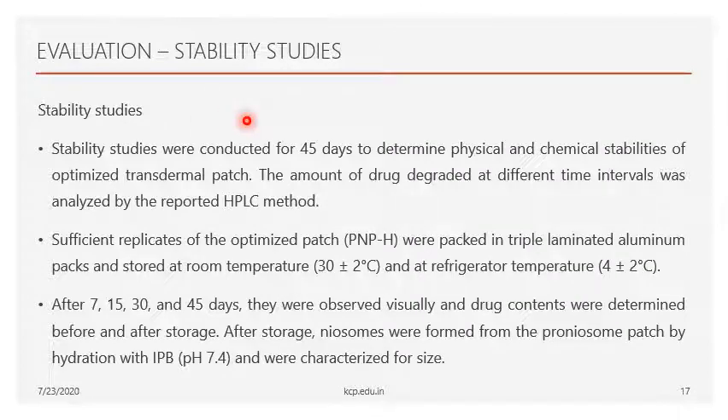Stability studies were carried out for 45 days at two temperatures: room temperature at 30 ± 2°C and refrigerator temperature at 4 ± 2°C. The optimized transdermal patch — the HPMC-based proniosomal transdermal patch — was taken for this study. Drug content was evaluated at 7, 15, 30, and 45 days using the HPMC method. After storage, the proniosomal transdermal patches were characterized using a suitable analytical method.